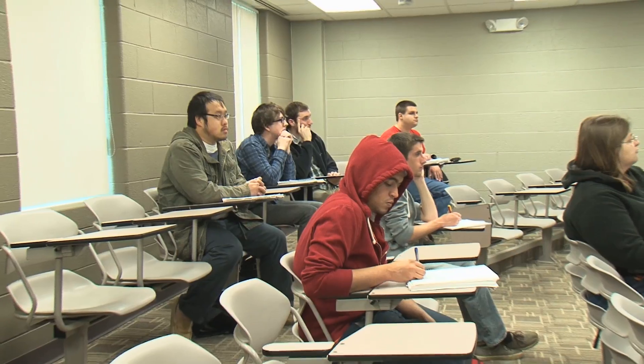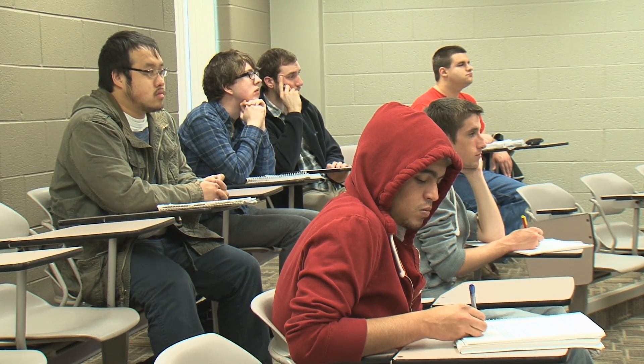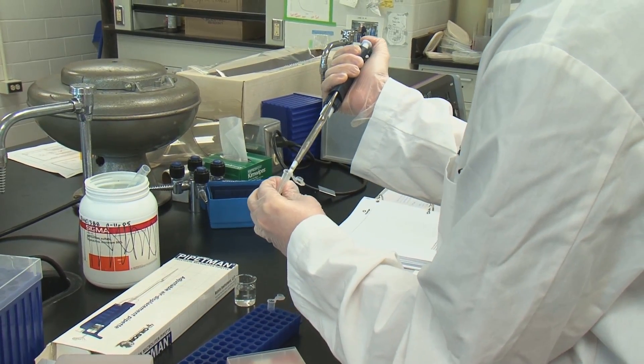The biotechnology program here at Ferris State has been in existence now for about 25 years. It's a program based on scientific research, doing lab work, trying to prepare students to either go to grad school or go into industry and be able to do research or laboratory functions such as quality control. It's a lot of biology and chemistry related to new technologies used for different kinds of laboratory experiments.